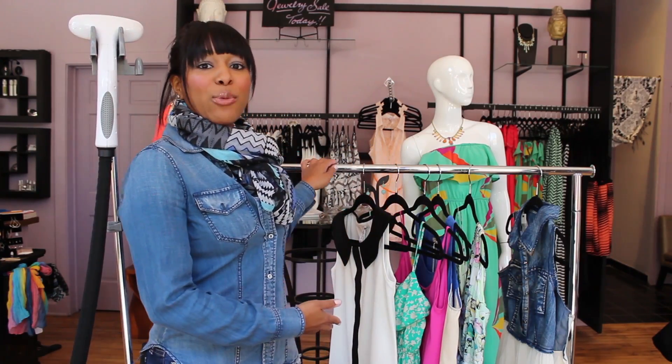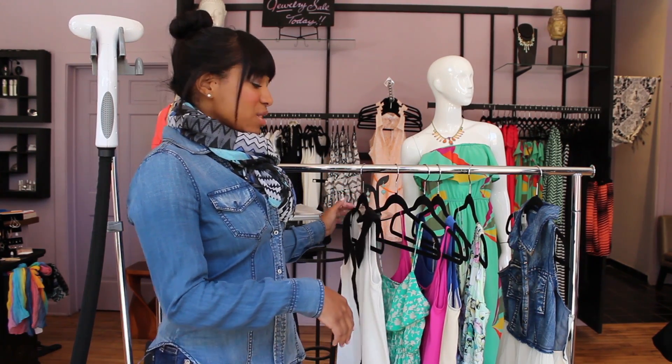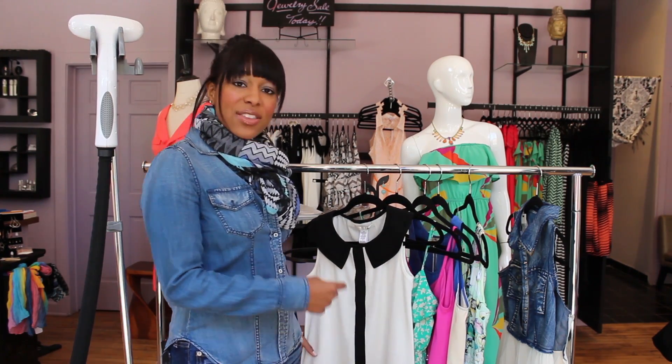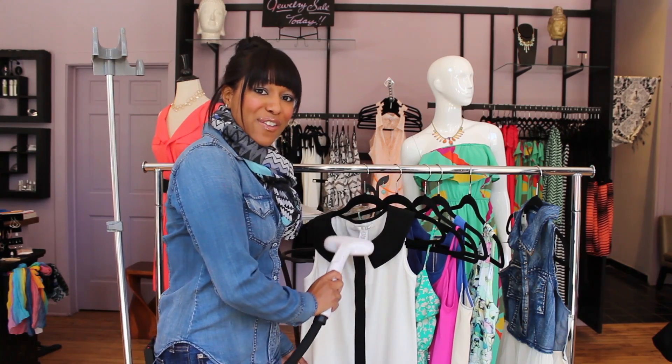The other thing you need is a rolling rack. This is used to transport large amounts of clothes as well as to display your looks when you're presenting to a client. It's also very easy to hang the clothes on the rolling rack and use the steamer to get any of the wrinkles out.